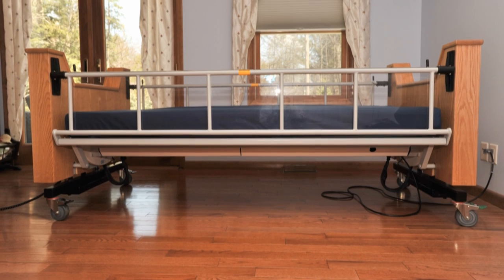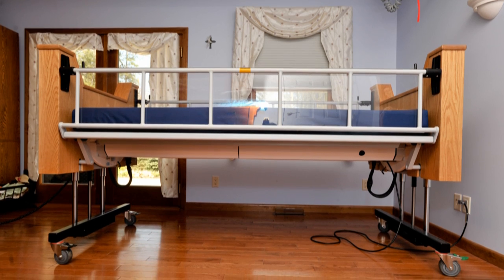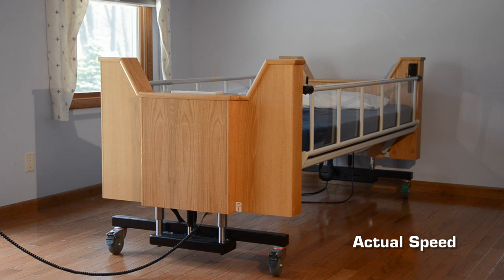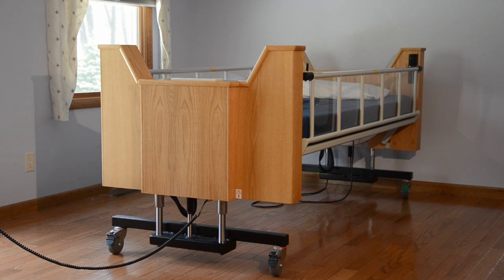The bed's powered high-low elevation feature allows the Freedom Bed to be raised and lowered slowly and quietly through a 12-inch range to provide a safe working height for caregivers while substantially reducing the risk of back injuries. Its maximum height including the mattress is 34 inches and its lowest point is at the 22-inch wheelchair transfer height.